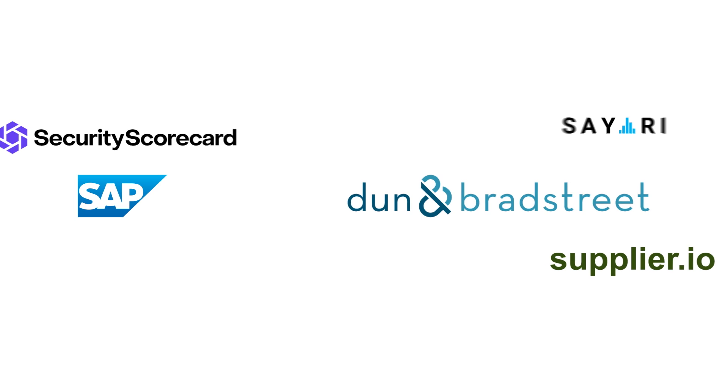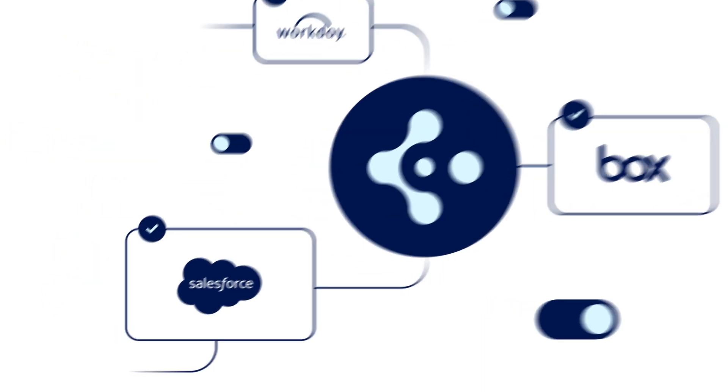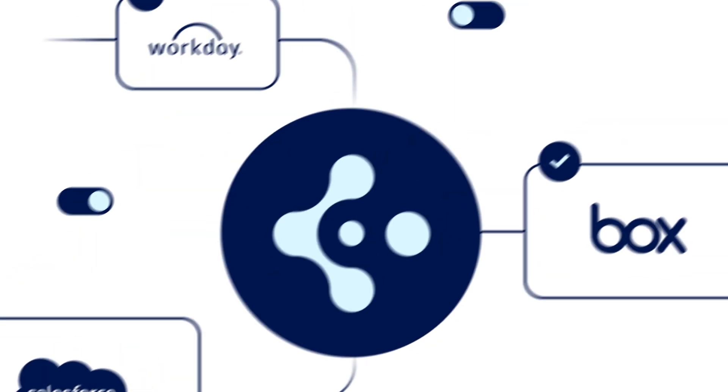From SAP to D&B, CERTA Connect links to your existing ecosystem of apps and data, making it easier for your teams to work seamlessly and in synchrony.